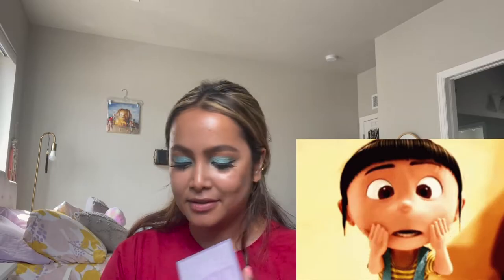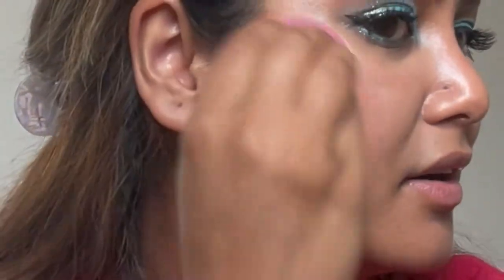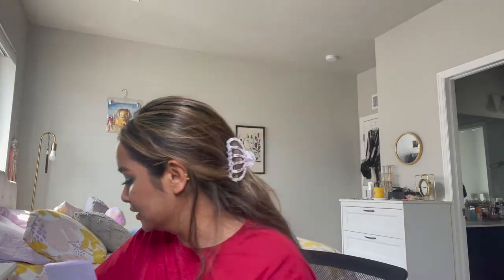I think everybody else is fine — I just want more on my cheeks. Sometimes I think beauty blenders take up all the products, not gonna lie. I really do need to get a brush — oh my god, I did get a brush! I'm such an idiot; I don't know why I didn't use it. Let's see if this changes things — oh, much better. But I feel like it's taking off the product.